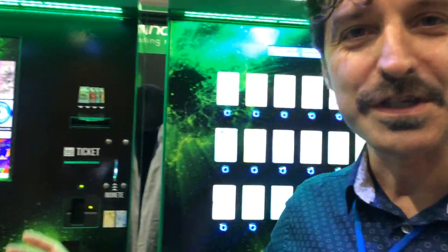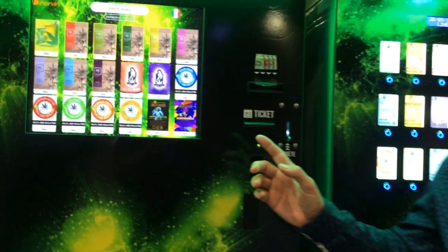Hi guys, here we are with Harvin Vending Machine in Milano, Salone Internazionale della Canapa. Today we are here to introduce our vending machine, especially the touchscreen vending machine.